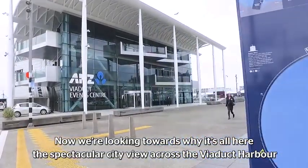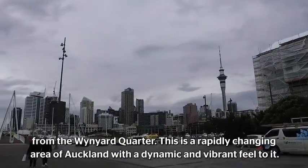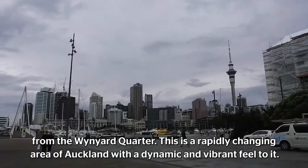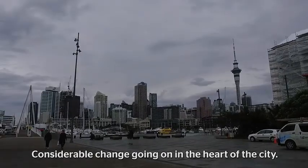We're looking at why it's all here — this spectacular city view across the Viaduct Harbour from the Wynyard Quarter. This is a rapidly changing area of Auckland with a dynamic and vibrant feel to it, considerable change going on, but right in the heart of the city.